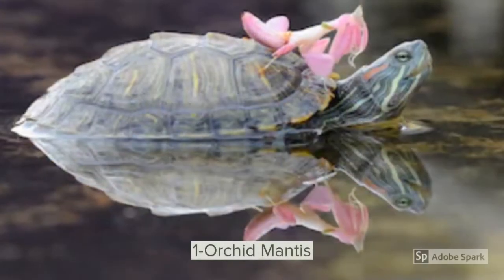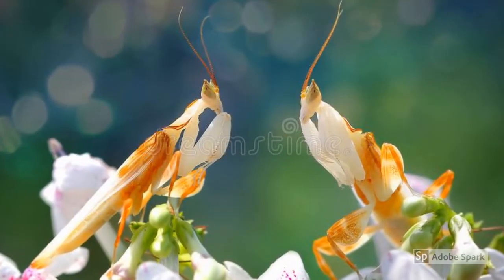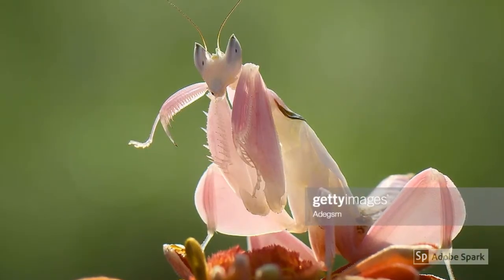The orchid mantis — it hides itself by looking like a flower.